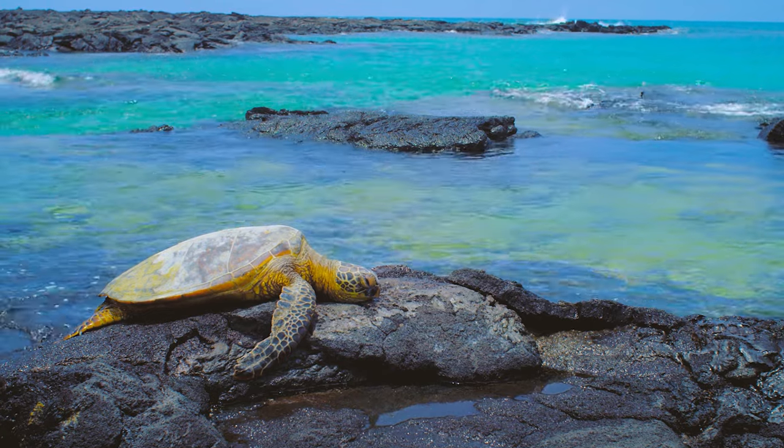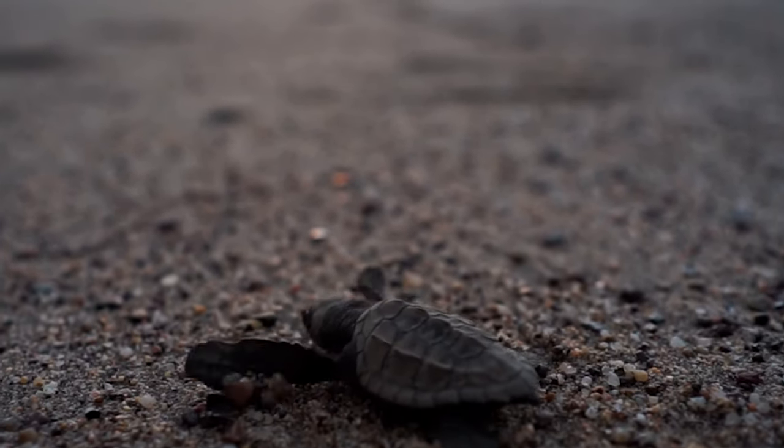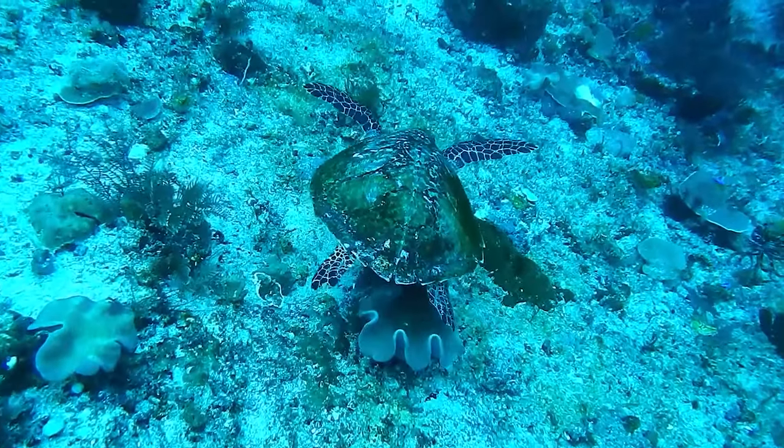A turtle's feet are often webbed toes or flippers, which allows them full control underwater and the ability to dig out sediment. They are quite agile in the water and able to evade predators when needed.